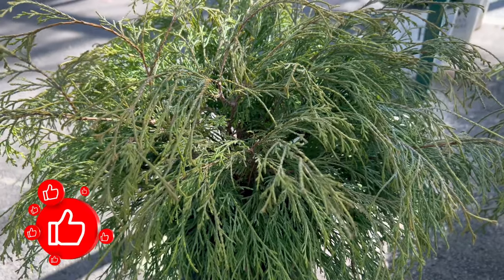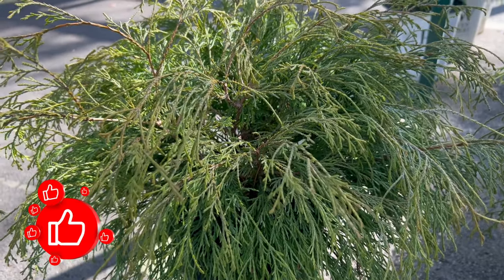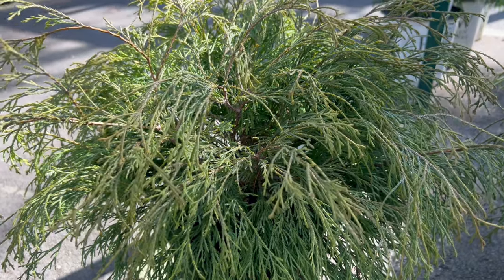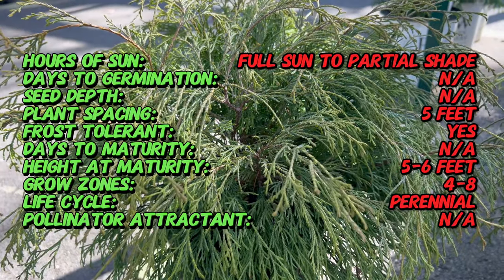Welcome back to Terra Matter Gardens. Today, we're stepping into the world of Sawara Cypress Sungold, a coniferous beauty that illuminates gardens with its golden foliage.